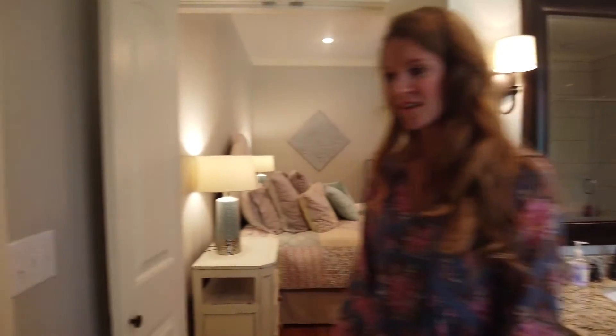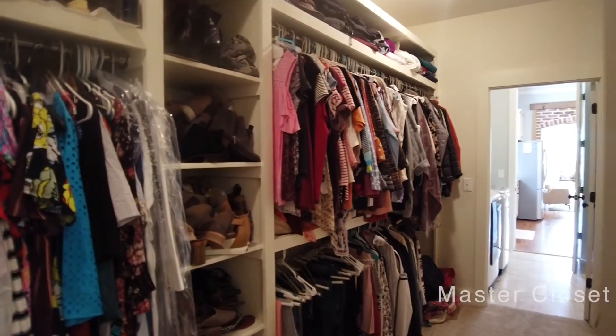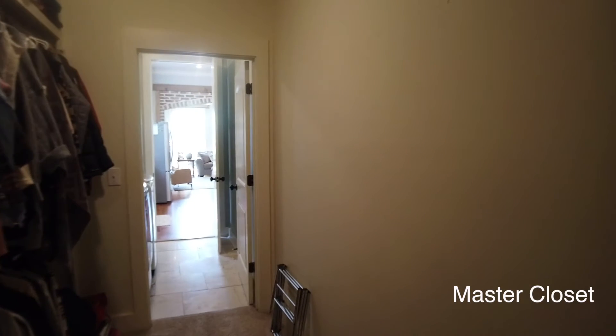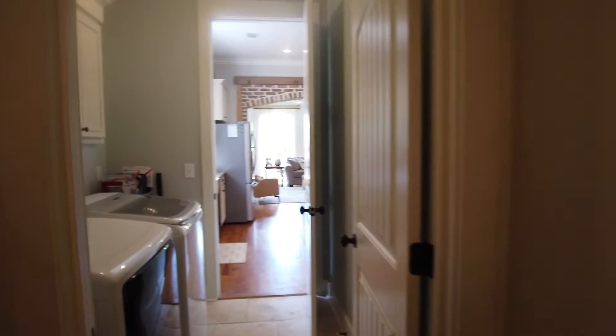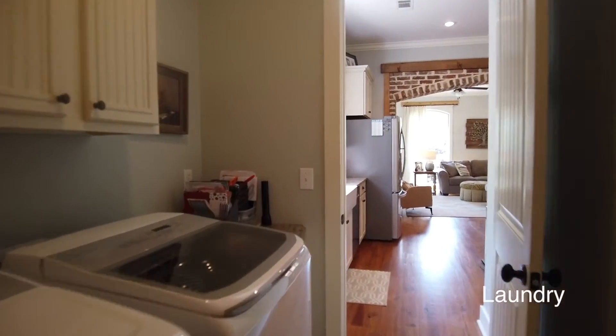Right off the master bathroom is maybe the biggest master closet I've ever seen — beautiful built-ins. Take a look in there. It opens straight to the laundry room, which is also going to be right off the kitchen.